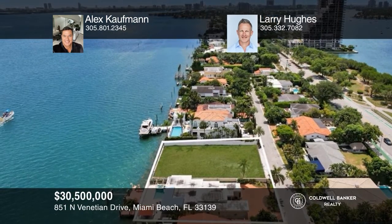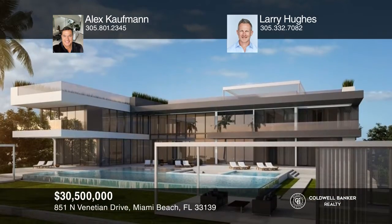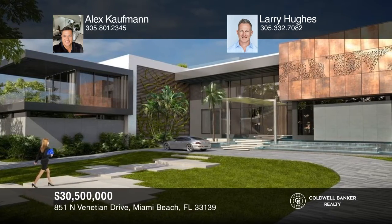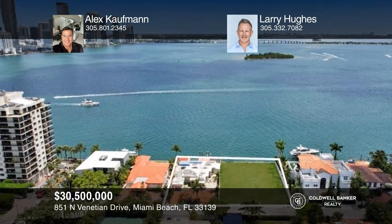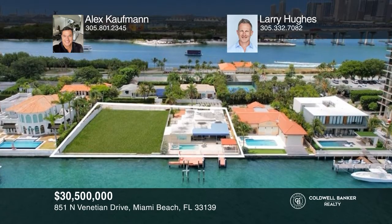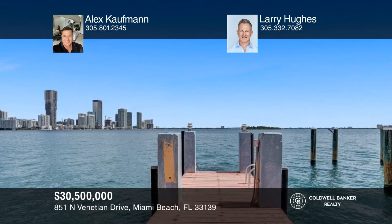Welcome to a once-in-a-lifetime opportunity that's never been available before. This Venetian island masterpiece boasts a double lot with over 26,000 square feet on Biscayne Bay, with unobstructed 175-foot-wide bay water views and breathtaking sunrise and sunset views over the fabulous Miami skyline — perfect for a yacht lover's dream and waterfront living experience. Design your dream home with world-renowned architect Kobe Karp. See it today with Alex Kaufman and Larry Hughes.